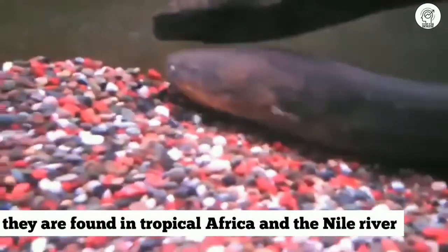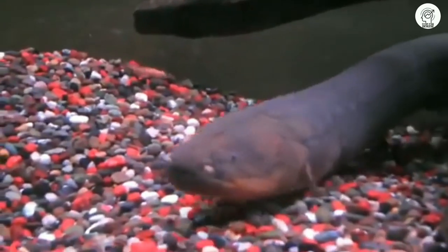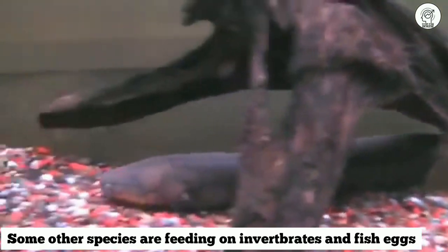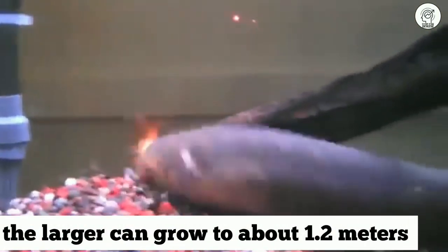Some species feed primarily on other fish, incapacitating their prey with electric discharges. Other species feed on things like invertebrates and fish. The largest can grow to about 1 meter and 20 centimeters long.